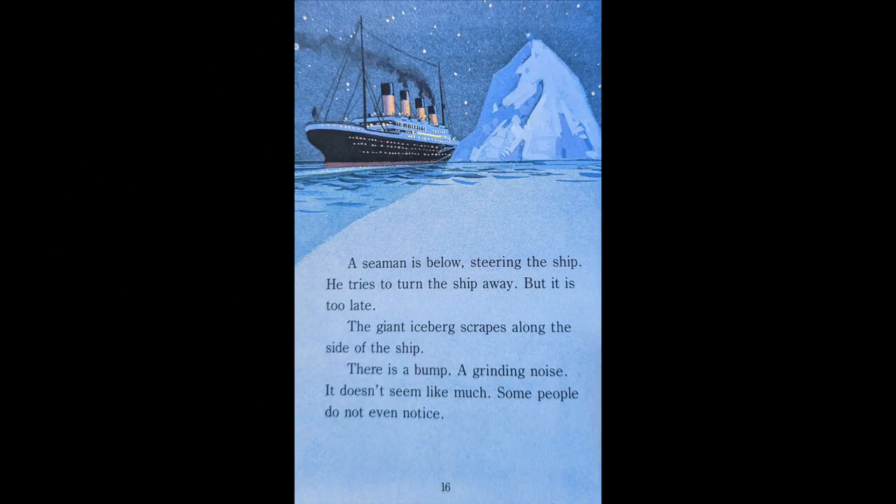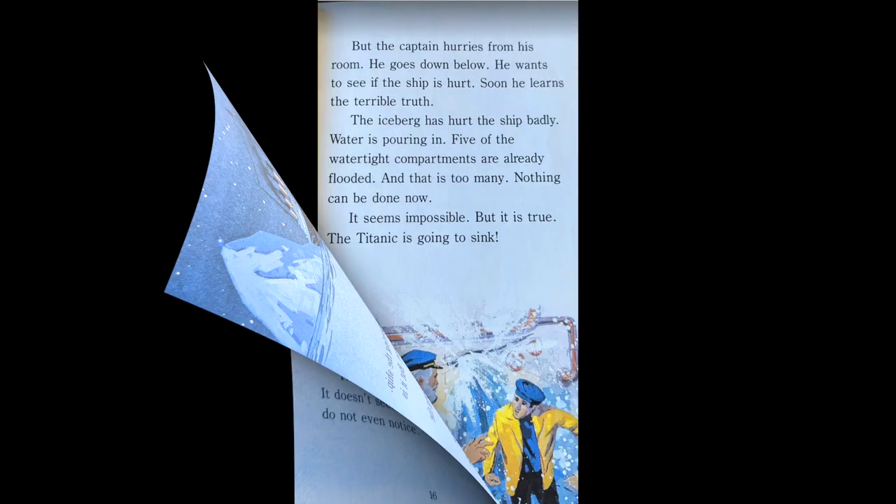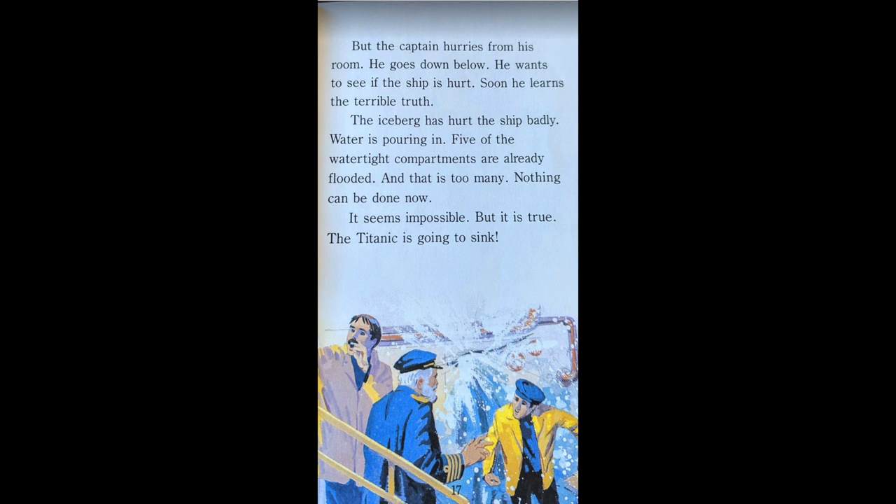The seaman is below, steering the ship. He tries to turn the ship away, but it is too late. The giant iceberg scrapes along the side of the ship. There is a bump. A grinding noise. It doesn't seem like much. Some people do not even notice.